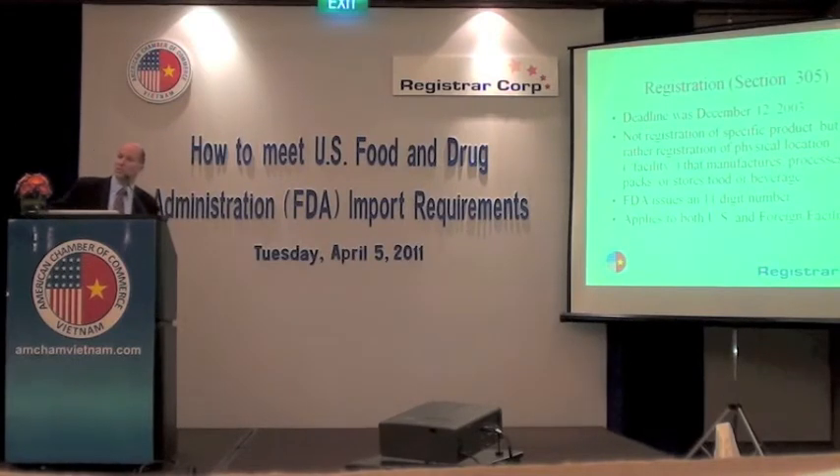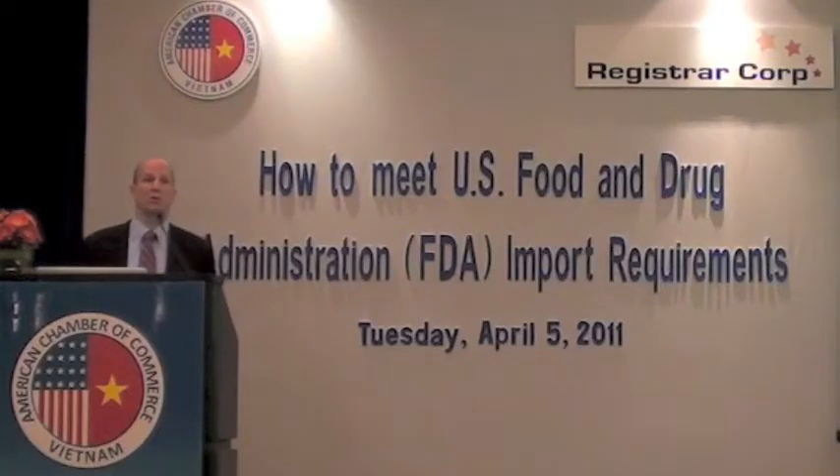If you were exporting to the U.S. in 2003, you would have had to have registered by that deadline of December 12th. If you are just starting and planning the export, you'll need to register before your first shipment goes to the U.S. It's registration of a physical location — what's called a facility — that manufactures, processes, packs, or stores food or beverages, and that also includes dietary supplements.